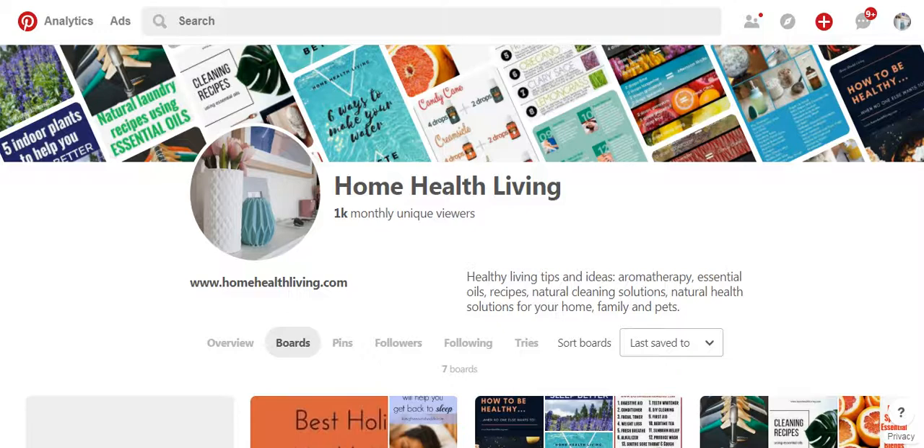Now the Home Health Living Pinterest account is a business account. I will show you in a future video how to turn your personal profile into a business profile, and the benefit of doing this is that you are able to access other features that you normally wouldn't be able to, such as Pinterest Analytics, which shows you data you need to know about your pins and how well they're performing or how they're not performing.